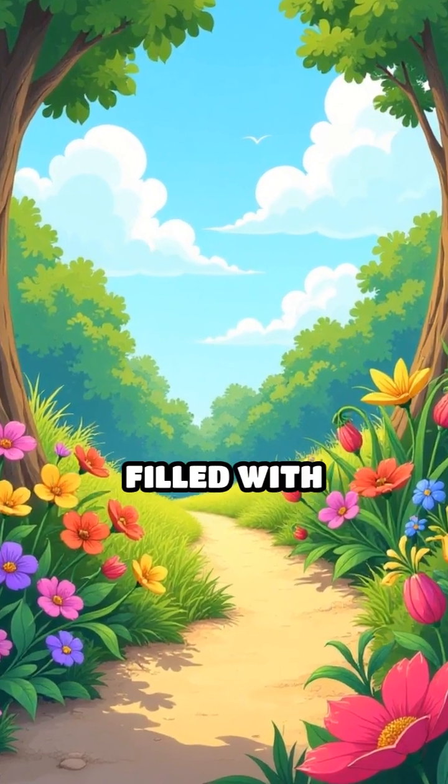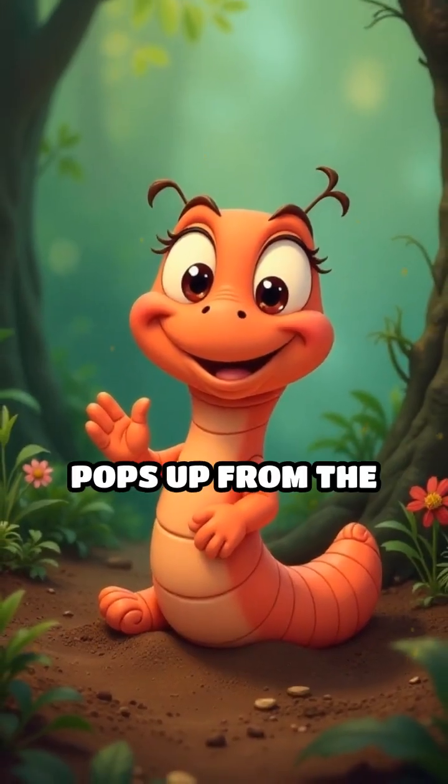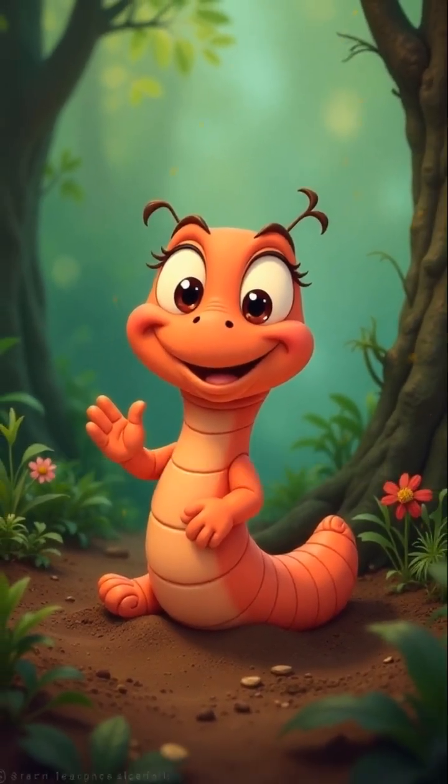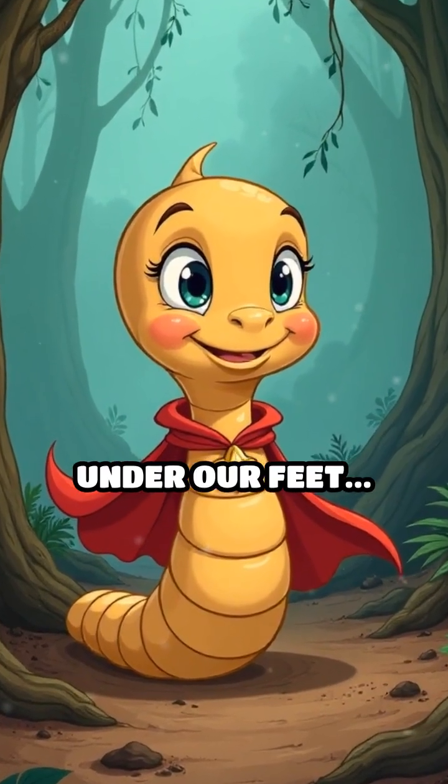Zoom into a colorful garden filled with flowers and veggies. A cheerful cartoon worm pops up from the soil, waving hello. Did you know worms are tiny heroes hiding right under our feet?